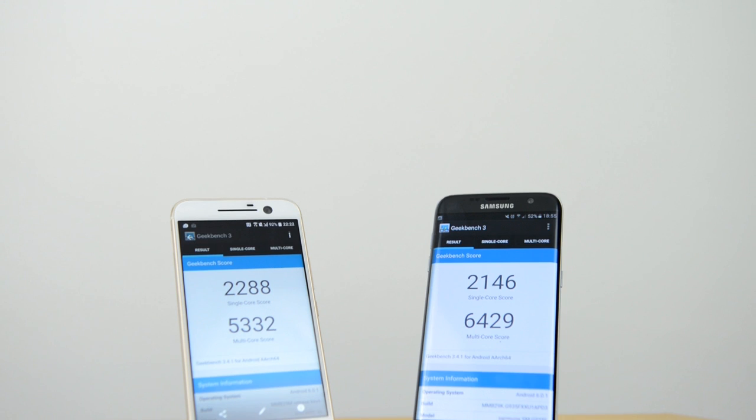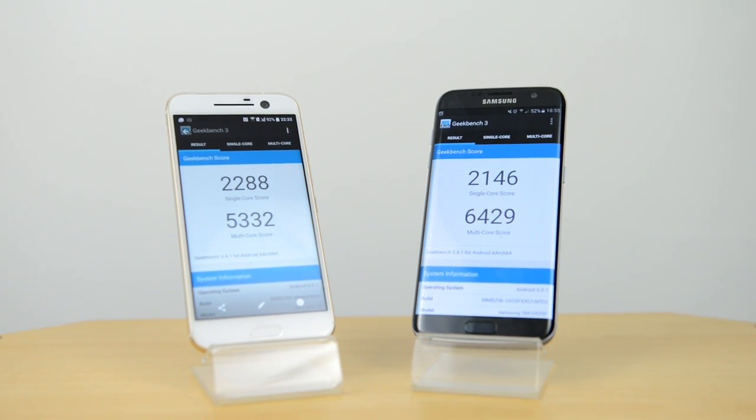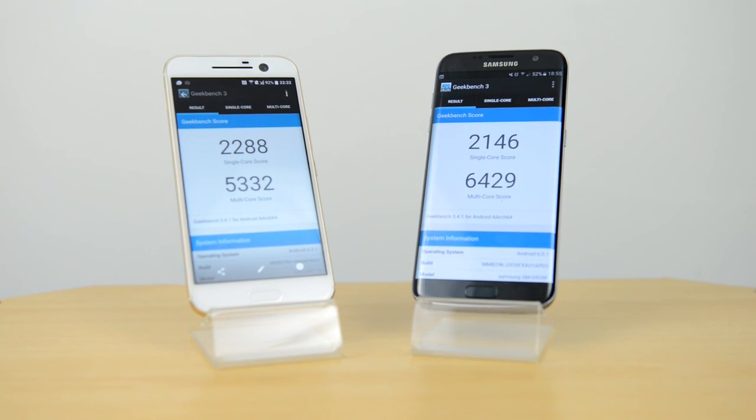Getting benchmarks out of the way on Geekbench 3, the HTC 10 scores slightly higher on single-core performance, but for multi-core performance the Samsung Galaxy S7 Edge comes quite a bit higher. This may be because of the eight cores on the S7 Edge versus the four cores on the HTC 10.